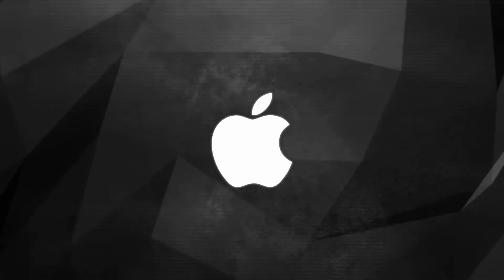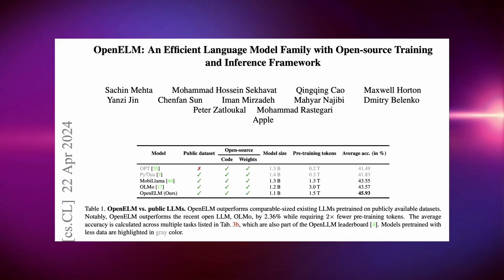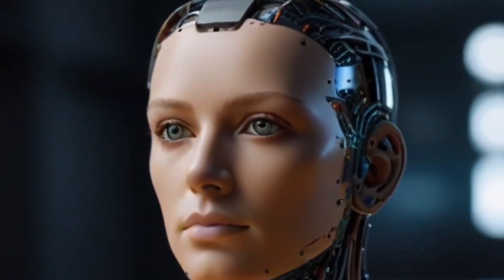Hey guys, in today's video we're going to find out how Apple is redrawing the boundaries of artificial intelligence with OpenLM, its latest open source AI model. Want to know how this breakthrough could change the game in many industries and revolutionize the way we interact with technology?